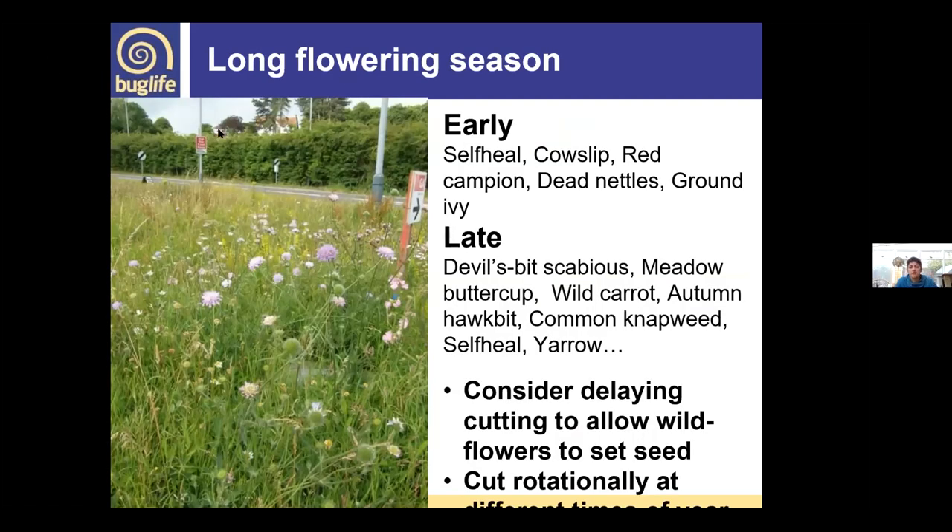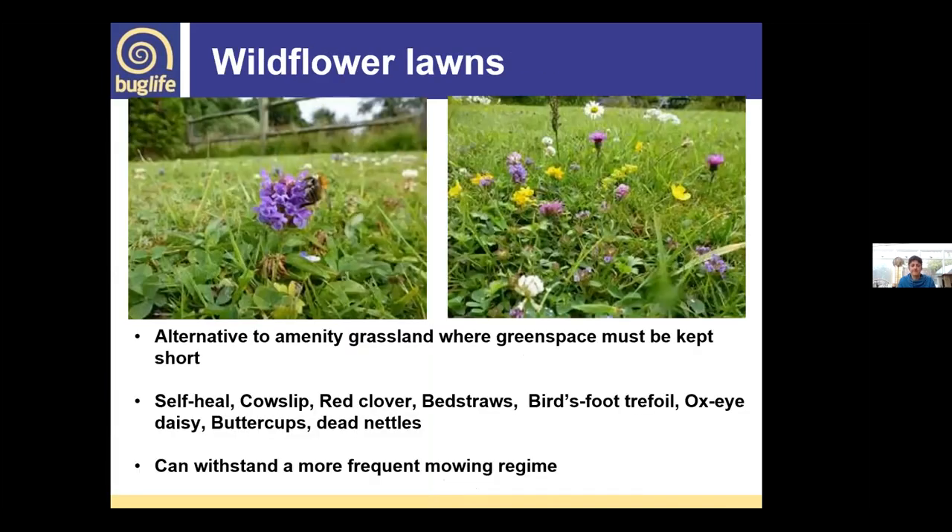Consider delaying cutting to allow wildflowers to set seed, and it can be done on a rotational basis so you have some taller and some shorter areas — variety within the sward. For more formal areas that need more frequent cutting, species like self-heal, clover, bird's-foot trefoil, buttercups, and dead nettles can withstand fairly frequent cutting. If allowed to grow a little, they can still provide resource for pollinators whilst the area continues to serve amenity purposes.